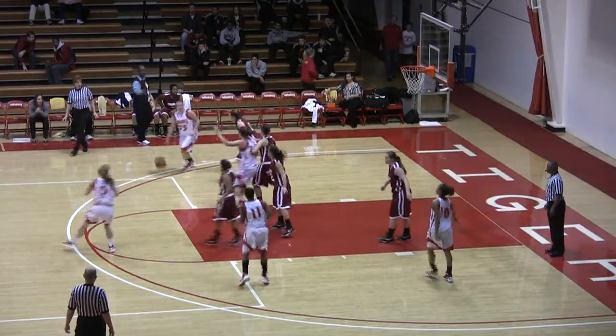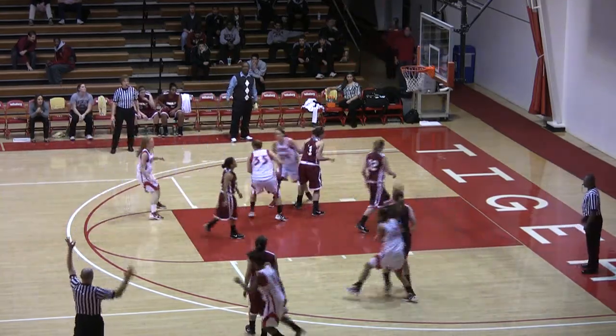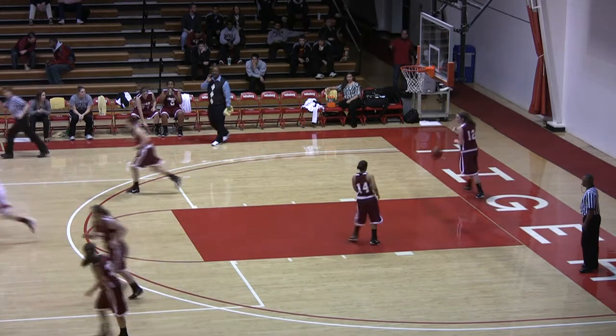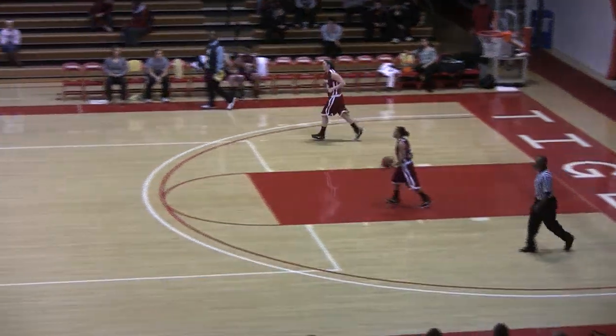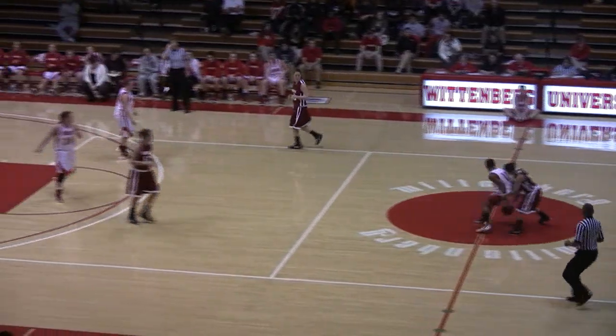Wittenberg with a 13-12 lead, 7:33 to go. Here's a three ball by Lara that's good. Amber Lara, the freshman starter from Oak Park, Illinois, answering with a triple. 15-13 Tigers.